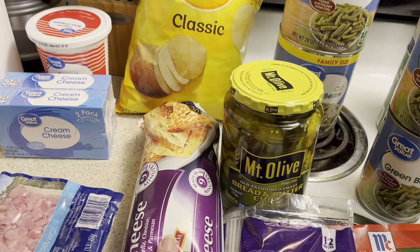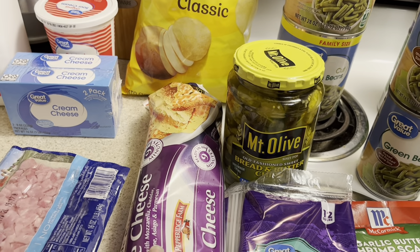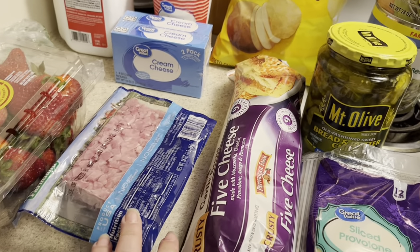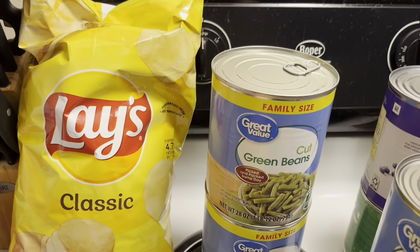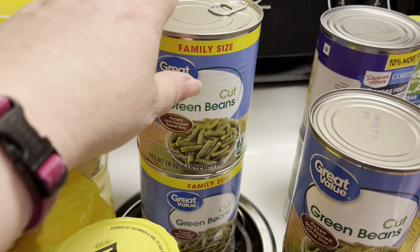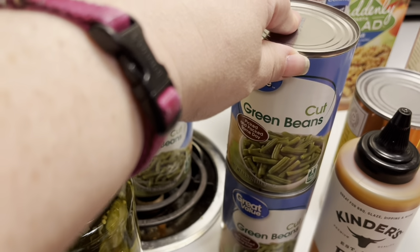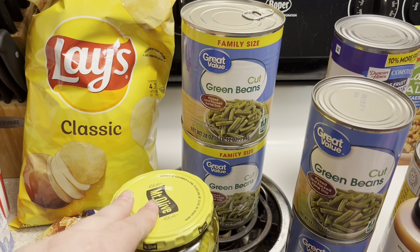I also got a loaf of the five cheese bread from Pepperidge Farms. This stuff is really good — I like to eat it when I make pasta dinners. Then I got two of the great big cans of green beans and two of the little cans. They finally had the cut green beans today — they haven't had these in forever. They had the organic kind but not the regular kind.